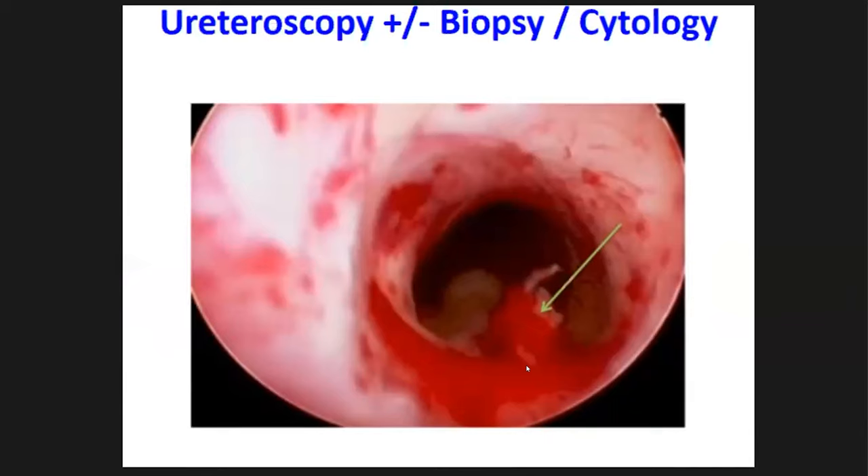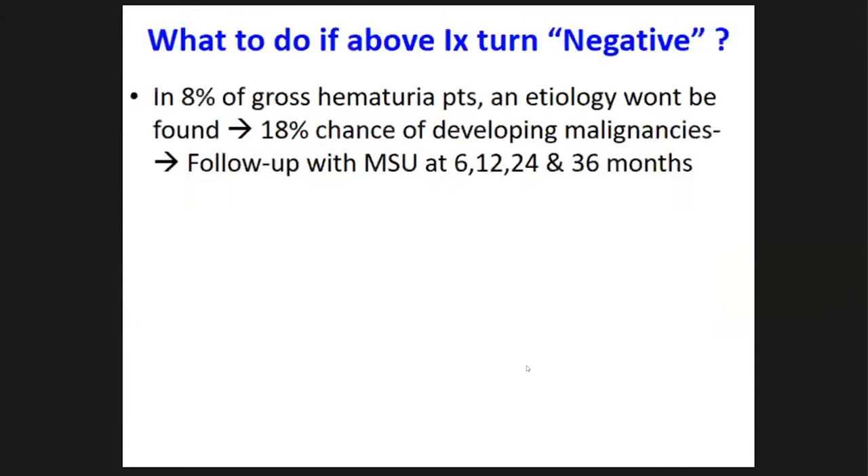There is a problem: having done a full assessment, some percentage of patients are negative on all investigations. This category we label as benign hematuria. However, among patients with gross hematuria who are initially negative, 18% will later develop a urological malignancy. So we do not discharge them.